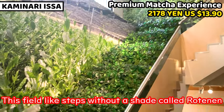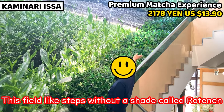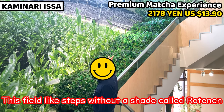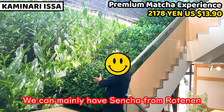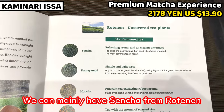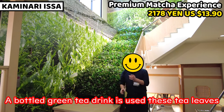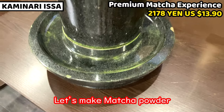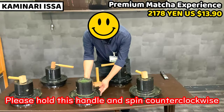This is the stone mill. I'm going to use this stone mill. There is water in a small bottle being used here. First, please grab this handle.